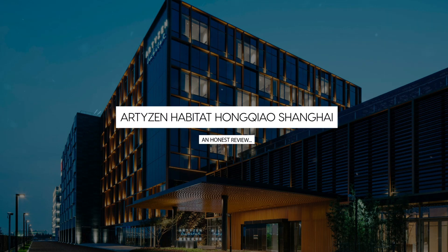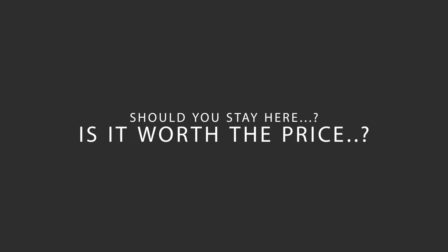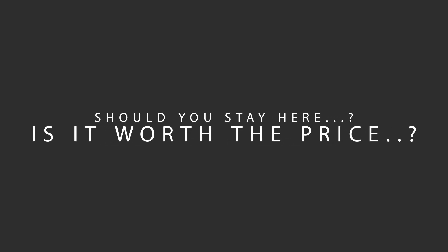Today, we're diving deep into a review of Artyzen Habitat Hongqiao, Shanghai, China. Let's find out if this hotel lives up to its reputation, and if you should stay there.